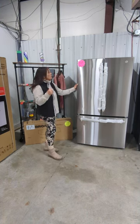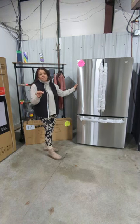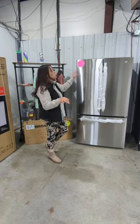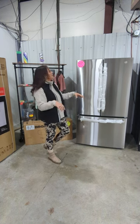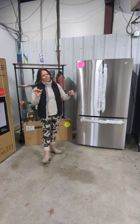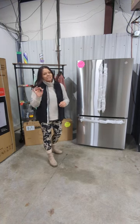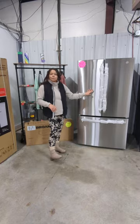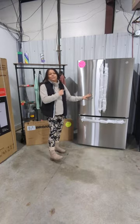Full size GE refrigerator, French door, stainless steel. This does come with internal water and ice. 27 cubic capacity. It sells for $23.99. I've got it listed for $11.99. I've got a couple of these on hand. These are not going to last long, so come on down. If you guys are shopping around for a new refrigerator or looking to upgrade, now's the time.